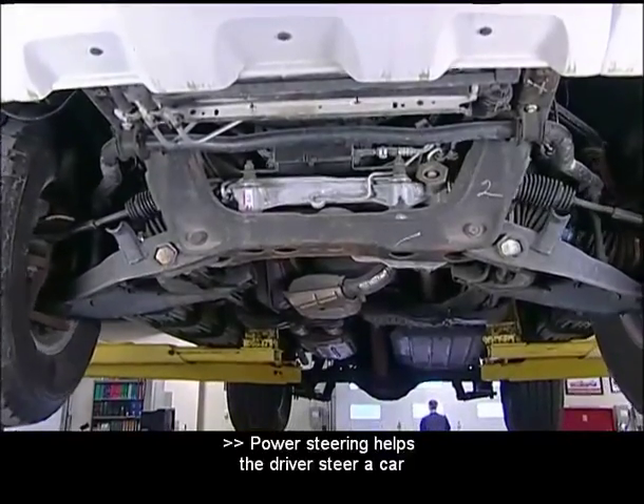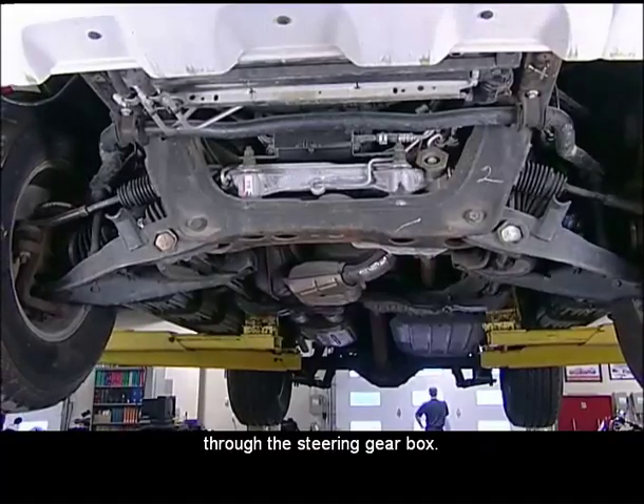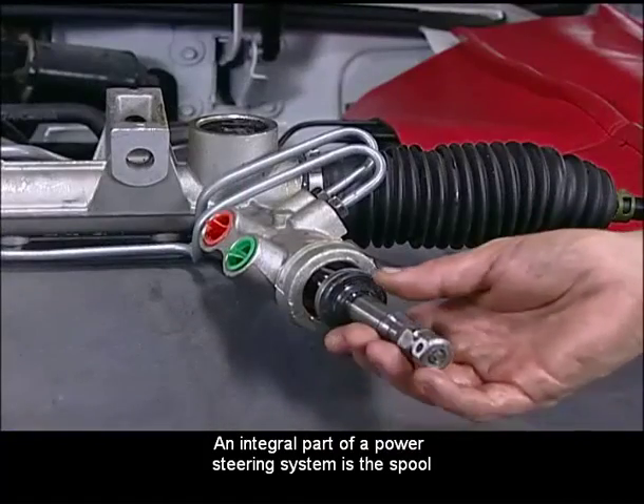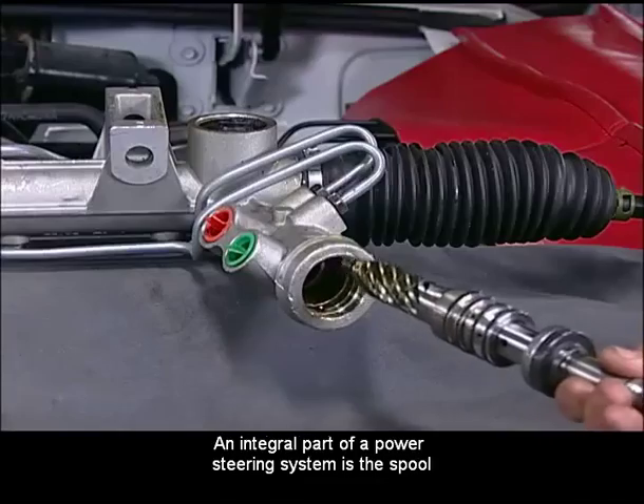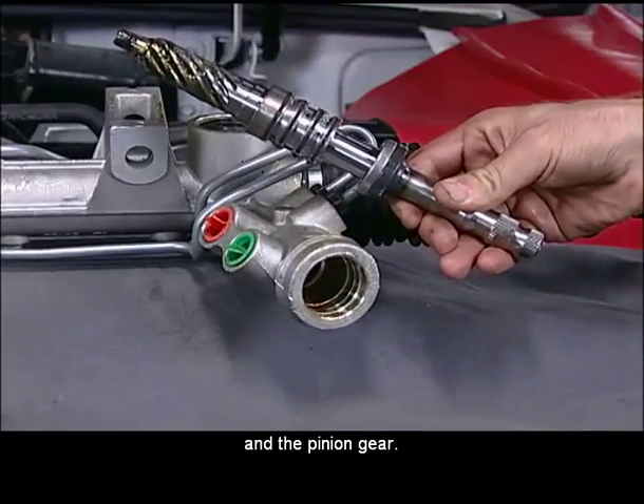Power steering helps the driver steer a car by directing power steering fluid through the steering gearbox. An integral part of a power steering system is the spool valve, located between the steering gear input shaft and the pinion gear.